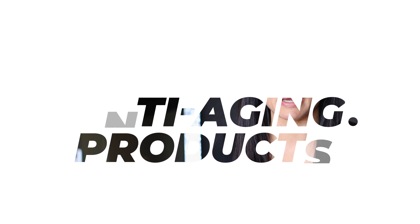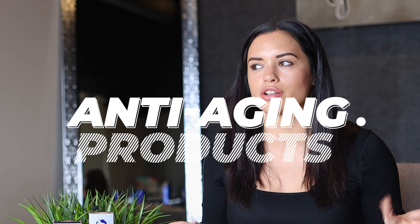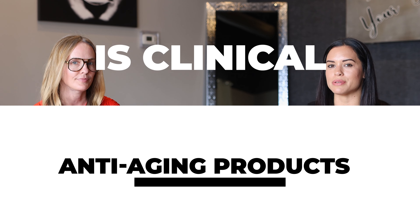Are you so sick and tired of hearing people talk about anti-aging this and anti-aging that? What's wrong with aging, right? Today we're going to talk with Regan Doyle from iS Clinical about the best anti-aging products from iS Clinical.